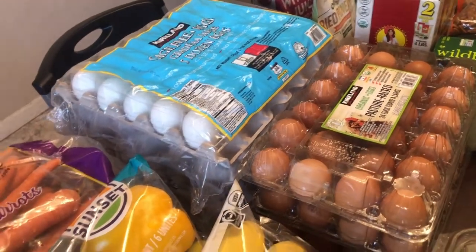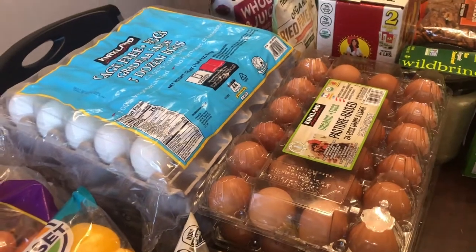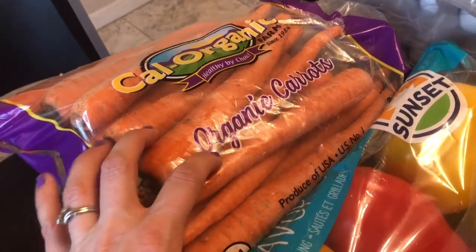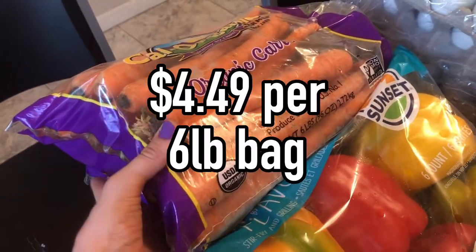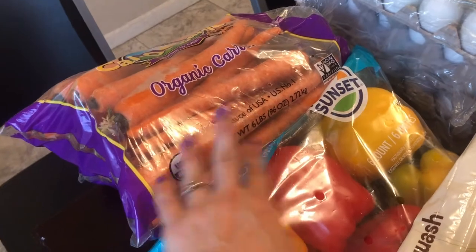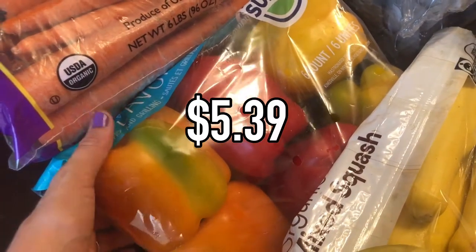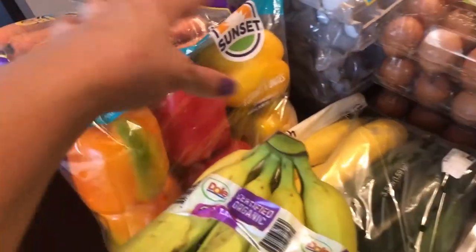I absolutely love getting carrots — so much goodness and nutrition. Six pounds was only about $4.50, so I got two bags — 12 pounds of carrots. We roast carrot sticks, chop them tiny in the food processor to add to taco meat or spaghetti sauce. You can hide carrots in a bunch of stuff! I also got a six-pack of bell peppers. We're back to school now and the kids really like raw bell peppers — probably one of their favorite raw vegetables — so I got those for school lunches.